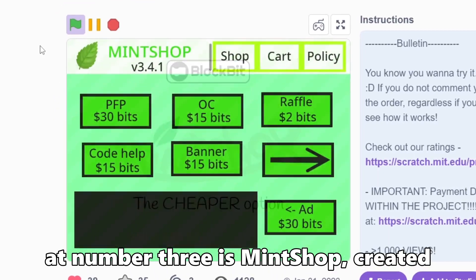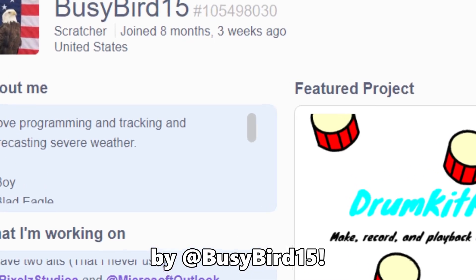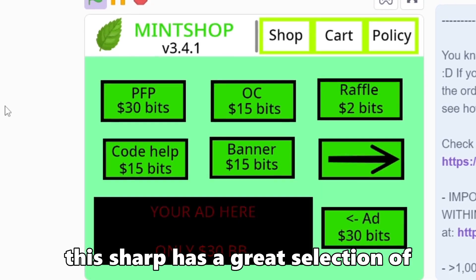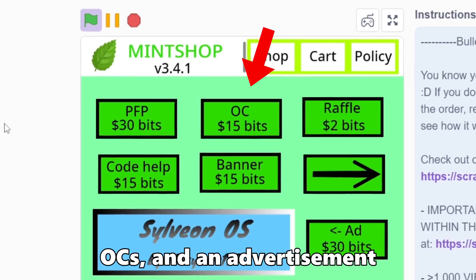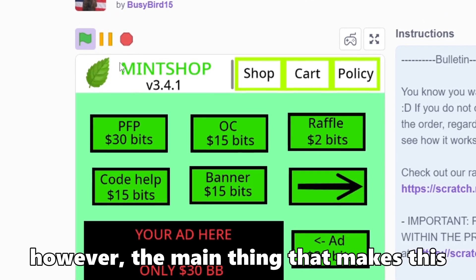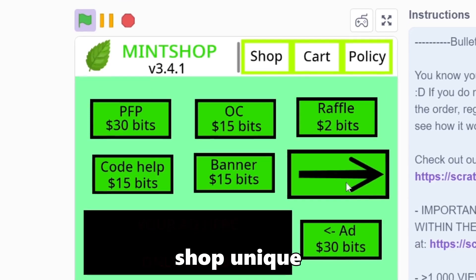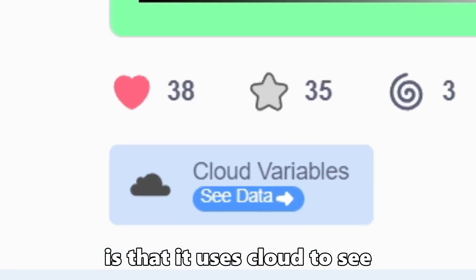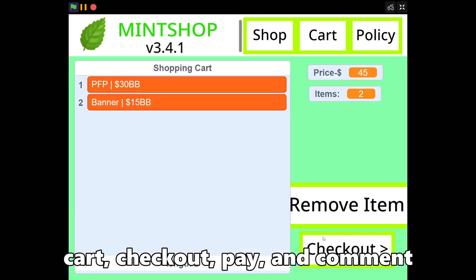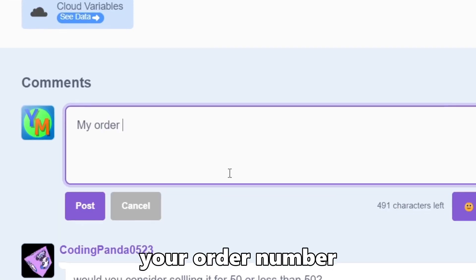At number 3 is Mint Shop, created by BusyBird15. This shop has a great selection of items including profile pictures, OCs, and an advertisement inside of the project. However, the main thing that makes this shop unique is that it uses Cloud to see what you bought. So all you have to do is add stuff to your cart, check out, pay, and comment your order number.